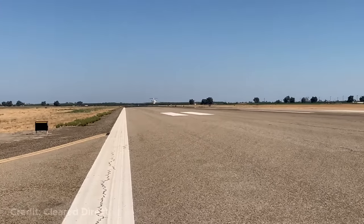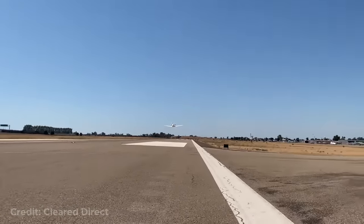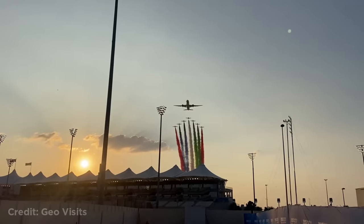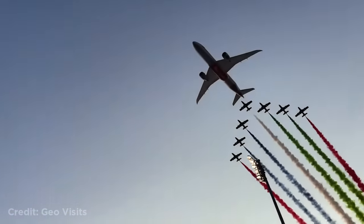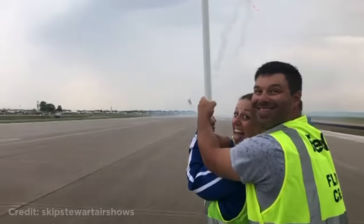Luckily the plane could still land without any issues and no one was injured. The Cessna Citation jet flying really close to the ground. These planes flying into formation for the Formula 1 Abu Dhabi Grand Prix. This plane flying sideways to cut a ribbon.